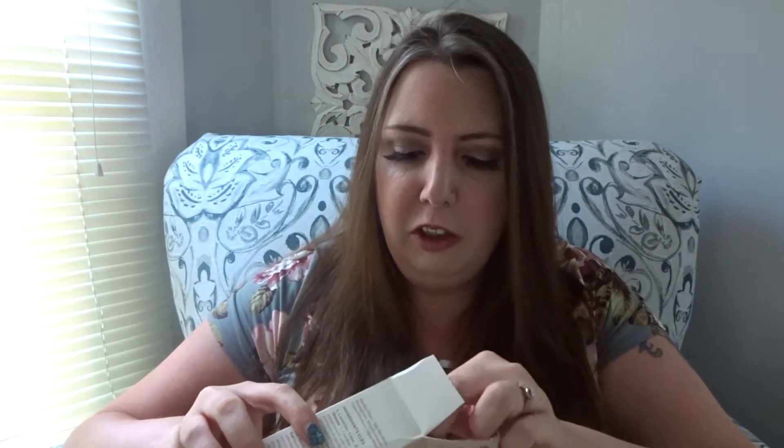We have another skincare product — this is the Perricone MD No Rinse Micellar Cleansing Treatment, which is a makeup or face cleanser. Perricone is usually really pricey, and I'm pretty sure this was only $12 at the BoxyCharm pop-up sale.